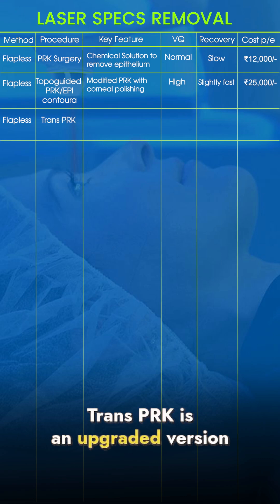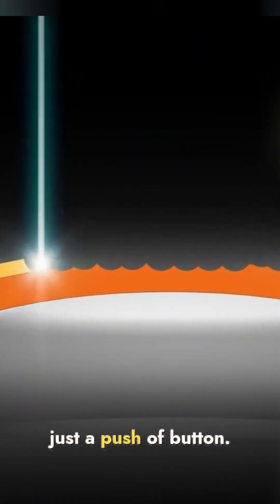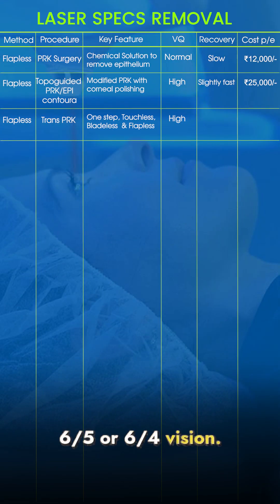Trans PRK is an upgraded version of Epigodura. It is a touchless, bladeless, single-step procedure and the entire surgery is completed in less than 5 minutes with just a push of a button. It analyzes over 1 lakh data points and most patients achieve supervision — 6/5 or 6/4 vision. The cost is Rs 30,000 per eye.